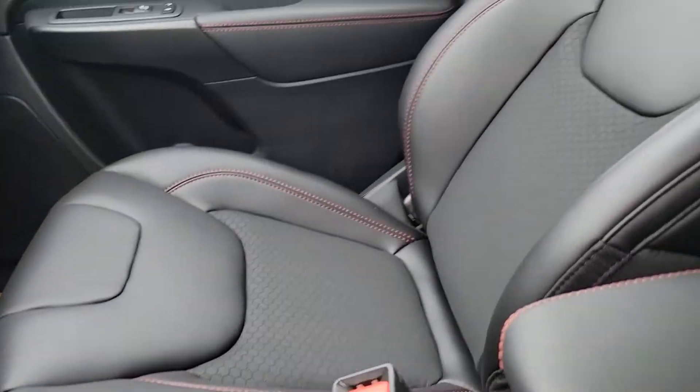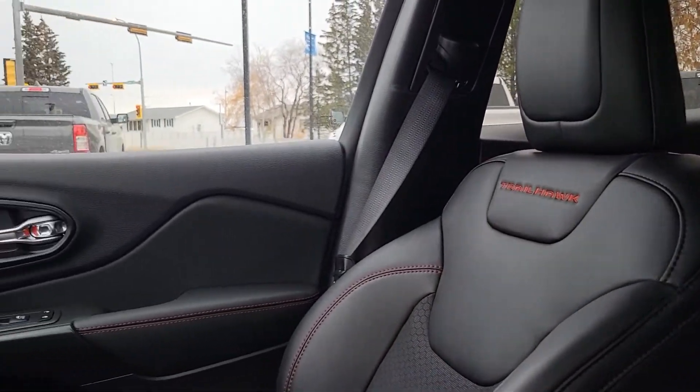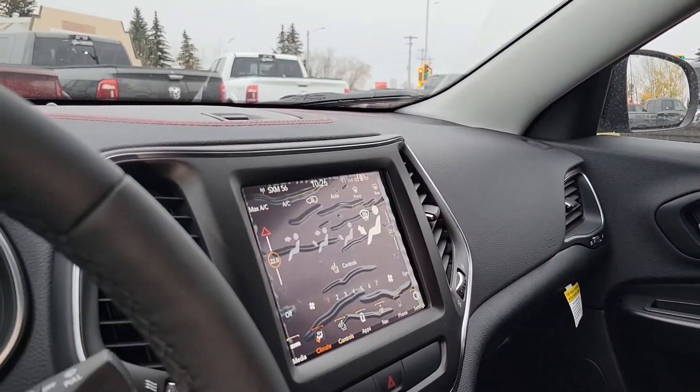Seating for up to five people altogether. If you have any questions or want to book a test drive, you can reach the team at 780-594-2277.